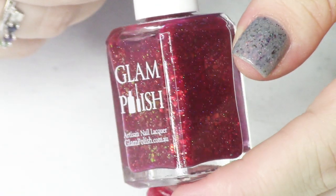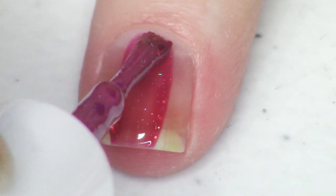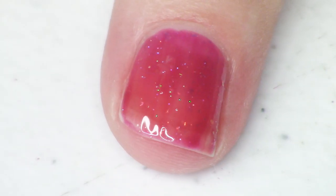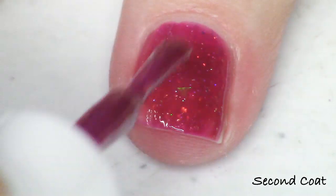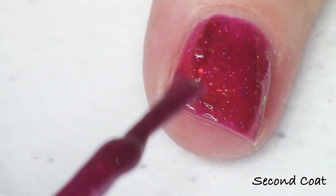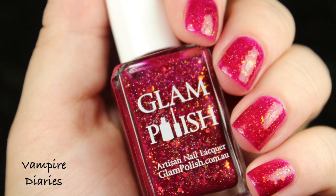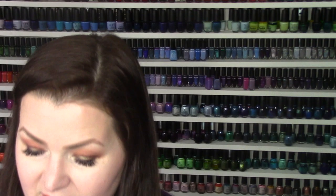Next we have Vampire Diaries — another one with iridescent glitters, this time in a fuchsia-berry shade. Vampire Diaries is described as a burgundy jelly with iridescent flakies, shifting iridescent glitter, aurora shimmer, and hollow micro glitter. The glitter, flakies, and shimmer all do the same color shift, with some hollow as well. I love an iridescent glitter — it's one of my favorites. I did just two coats for this polish. This is really the only truly pink polish in the collection, so pink fans should snag it.